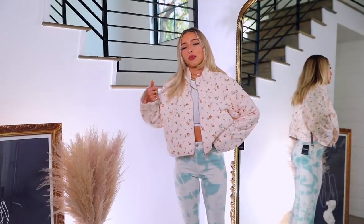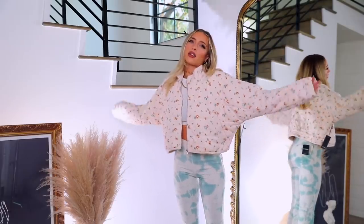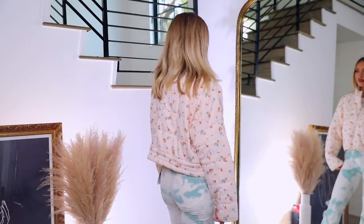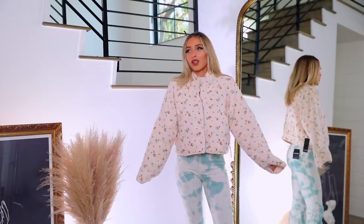Maybe with tan cords or something girlier like a little skirt — I actually picked up a skirt that could be really cute with this. Either kind of comfy athleisure with biker shorts or something a little girlier. I think this one is a keep — it's great for walks or playing pickleball, whatever spring holds.